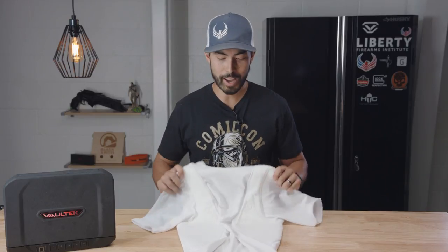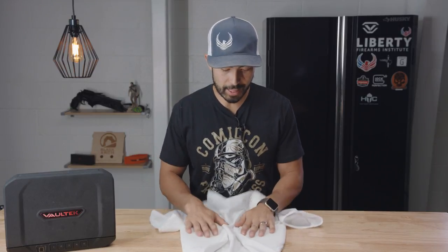What's going on guys? Chad here with Greenlight Shooting, welcome to this mini review. Today we're talking about the 5.11 Tactical Holster Shirt. The idea with this thing is it's like a compression shirt that fits underneath your other shirts, and under your arms it has a holster on each side for concealed carry.